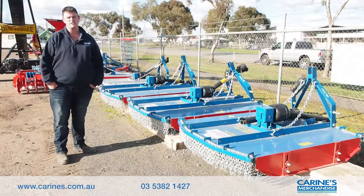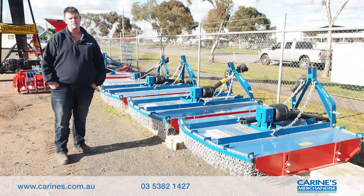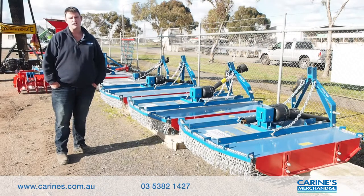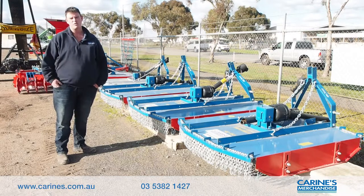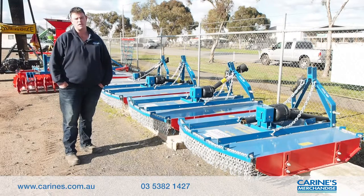It's Luke from Corrine's Merchandise here in Horsham. Behind me here is our range of John Barron's Slashers to go on most little tractors, sort of 60 to 120 horse. Great for the small hobby farmer or farmer alike, want to do those tracks around your cereal paddocks, stop your weed spread.